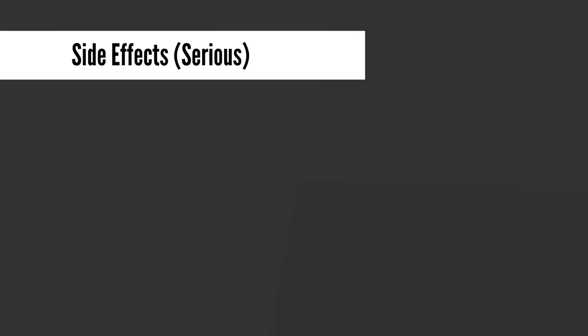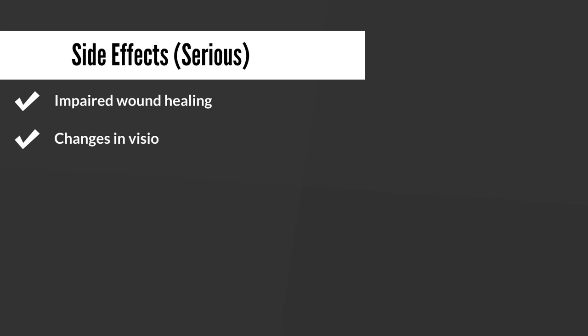The next set of side effects are relatively rare, but for the most part they may require you to reach out to your doctor because they can be serious. They include impaired wound healing — prednisone has been noted to cause a delay in wound healing, especially if you are diabetic. Prednisone has also been known to cause changes in vision, so if you notice any changes in vision whilst on prednisone, it may be a good idea to touch base with your doctor just to be on the safe side.